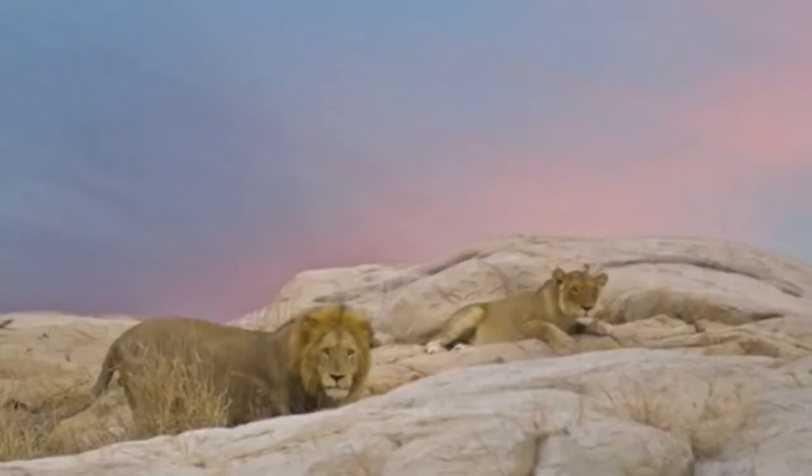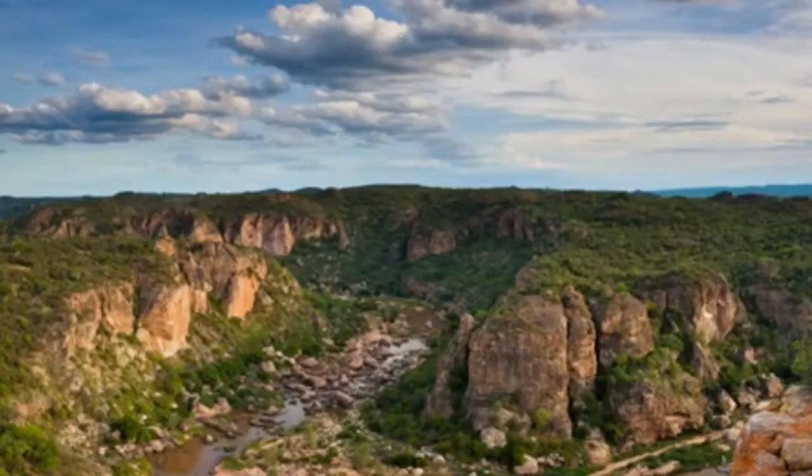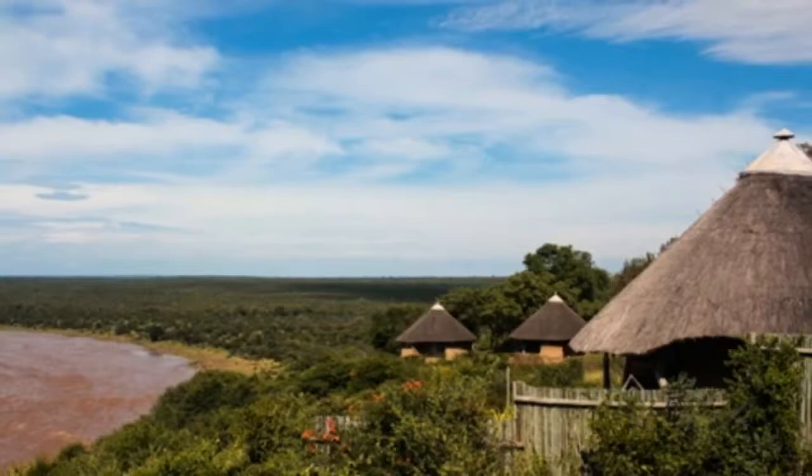What you need to know: there's a daily conservation fee. All visitors, including those who book safari tours — unless otherwise stated by tour operators — will be expected to pay the park's conservation fee before entering. For non-South African residents, this means a daily charge of $23 per adult and $11 per child.